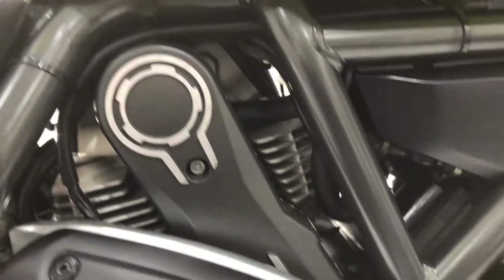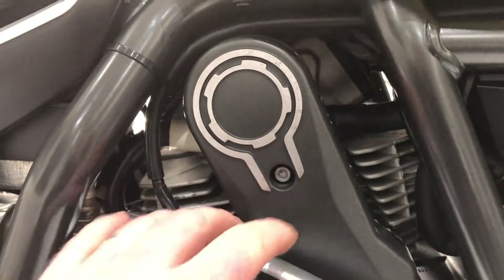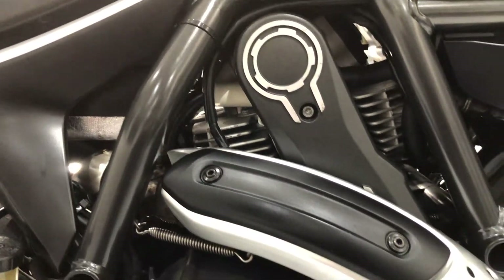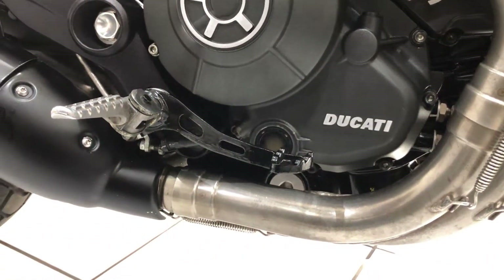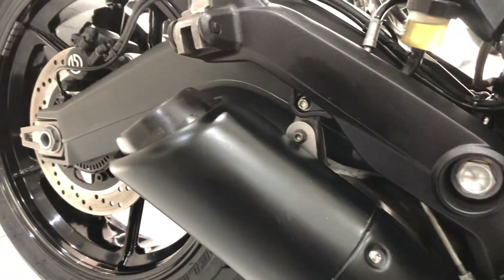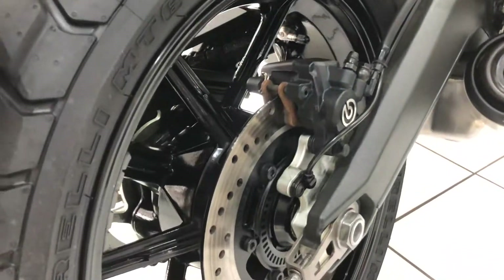These timing belt covers are in good order — that's alloy there, it's polished, it's not corroded, it's nice and clean. Moving to the back of the bike, similar story.